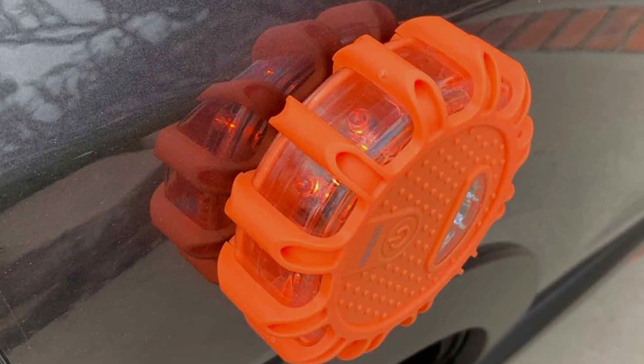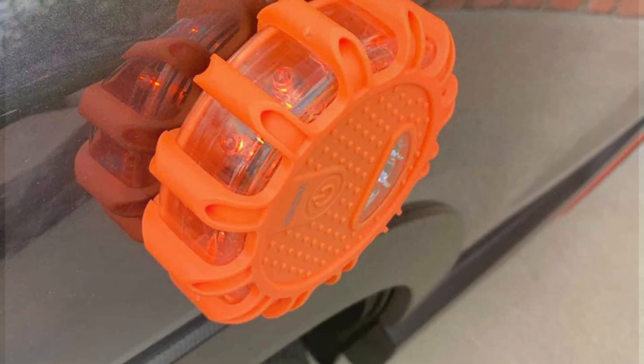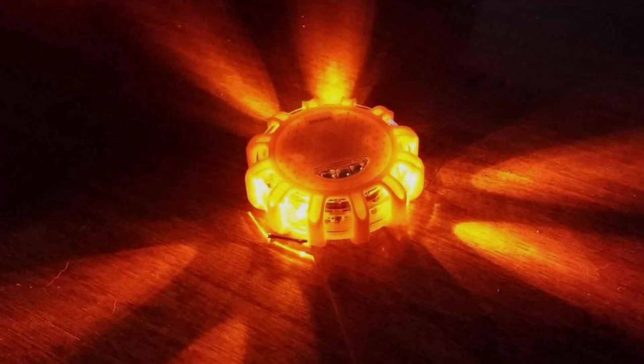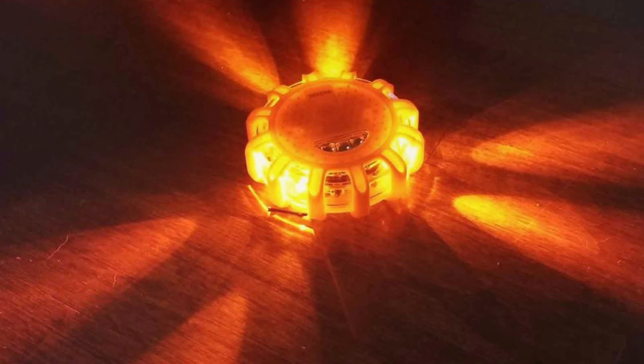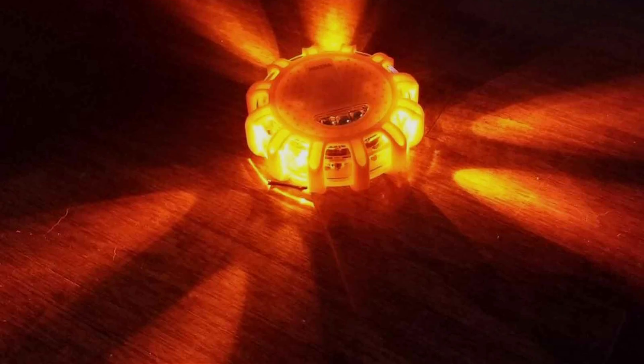Adding a reflective vest and whistle to the kit emphasizes visibility and audibility, which are critical in emergencies, particularly in busy or noisy environments. The compact design of the O'Kina LED Safety Kit makes it easy to store in any vehicle, ensuring that it's always on hand when needed.